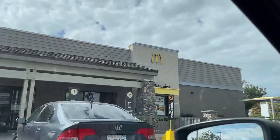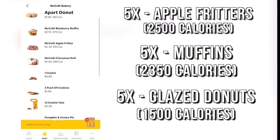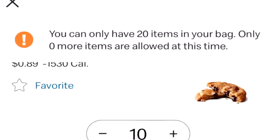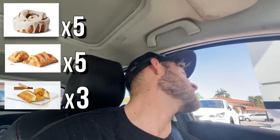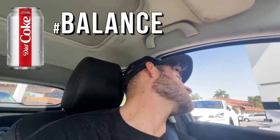We're back at the golden arches. I just ordered every single item on the McDonald's bakery menu. I ordered so much food it actually wouldn't let me order any more, so I'm probably going to need to get some more after I get my food. I wanted to get five cinnamon rolls, five apple pies, three pumpkin pies, ten cookies, and two large Diet Cokes.